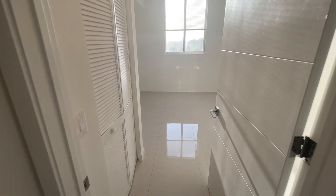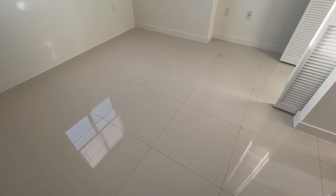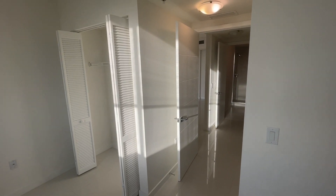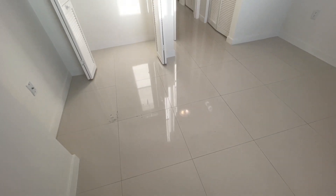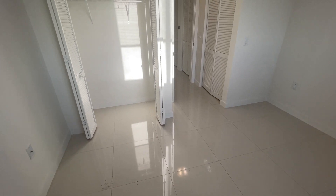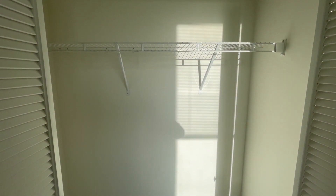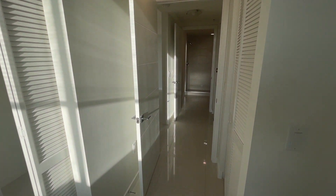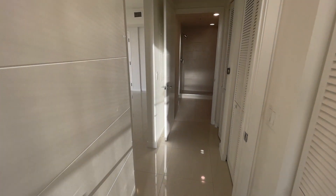Moving on, we get into the first of the two bedrooms. This room is a bit on the smaller side, although rooms always tend to look smaller without furniture, so just keep that in mind. A nursery, a kid's room, or a home office are going to be the best use of the space. For an adult, if you can do away with a king-sized bed and stick to a queen, and if you're a bit on the minimalist side and don't require too much closet space, then this room should work just fine.